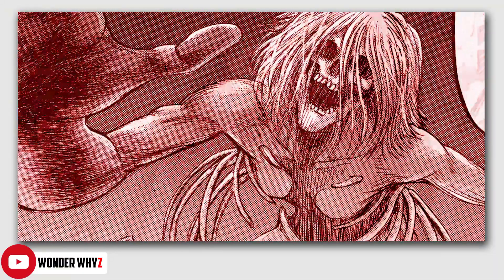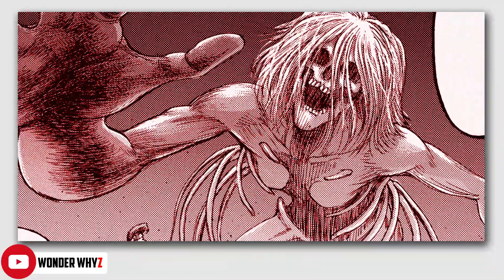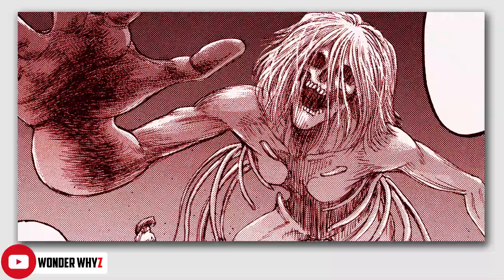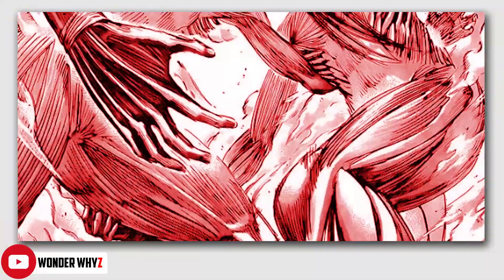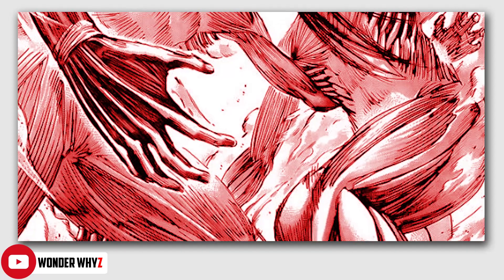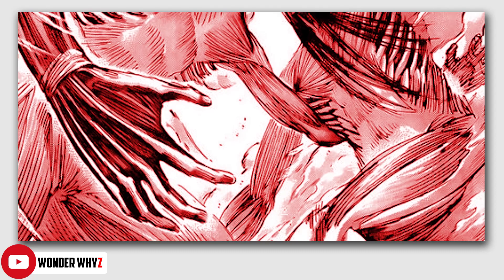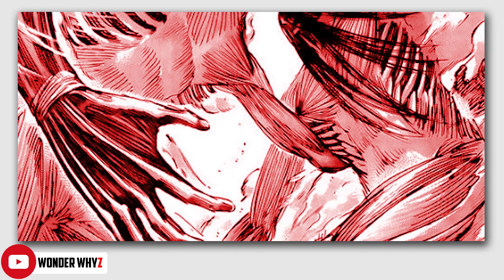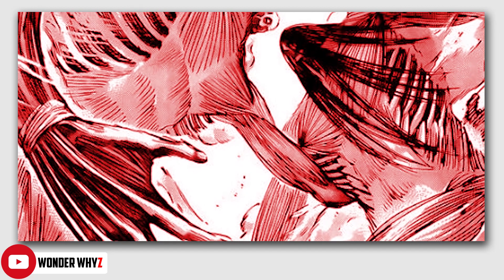It all dates back to the founding titan — the original founding titan of Ymir Fritz — and here we have to remember that this titan is also called the progenitor titan. Basically, from this particular titan, the 9 different titan powers were derived, and as a result, this is the progenitor of every titan that is currently alive. As such, now that Eren Yeager had this power in his possession and also the abilities of the royal blood, it is kind of justifiable for him to gain this particular form.